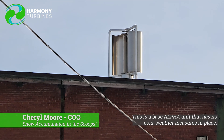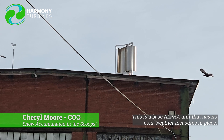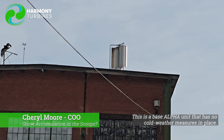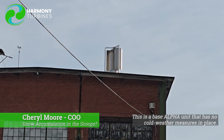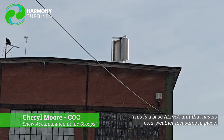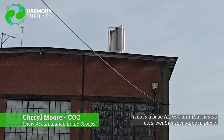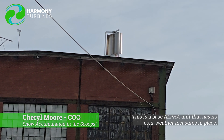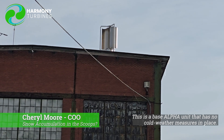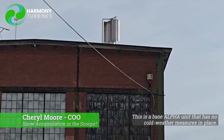We weren't sure how things would go during a storm like that with accumulation in the scoops, and we get that question a lot. We've just been saying we don't know — we'll wait and see what happens. So that's pretty cool. We were looking at the database data from that day and the turbine was spinning during the storm. We were having gusts of six to twelve miles an hour throughout the storm and the turbine was spinning as expected. That was also exciting to see.